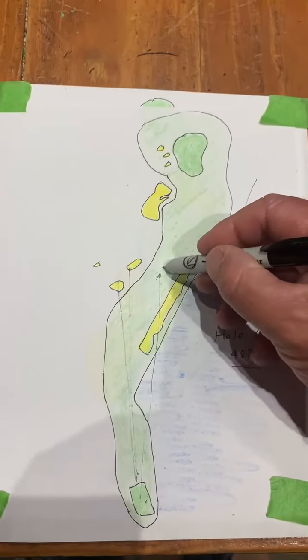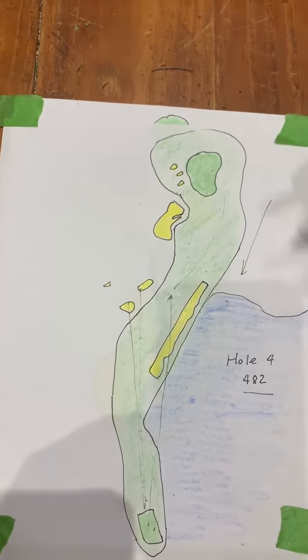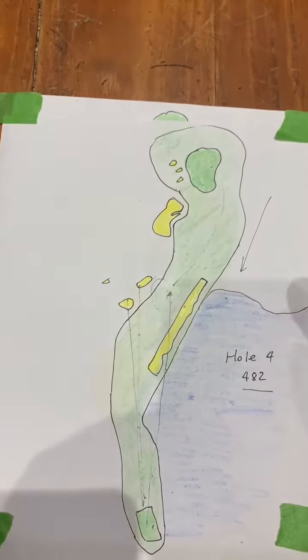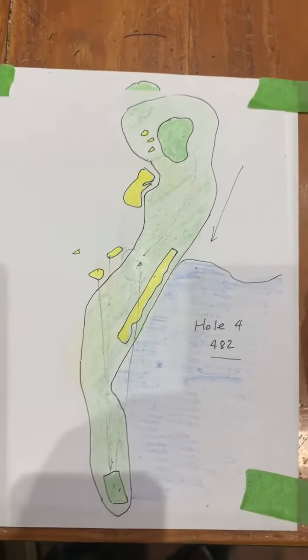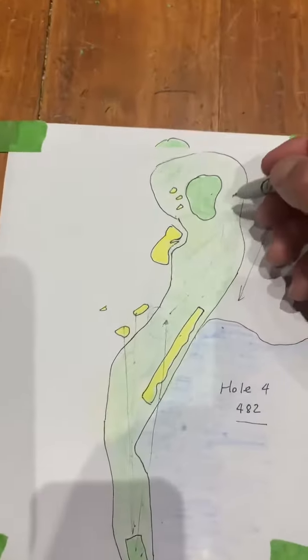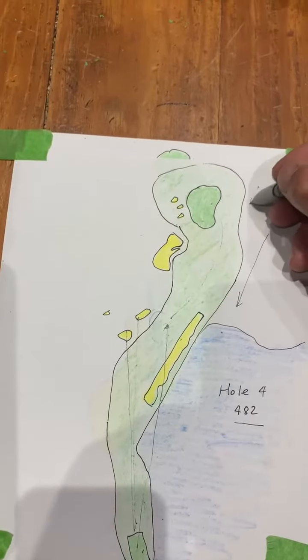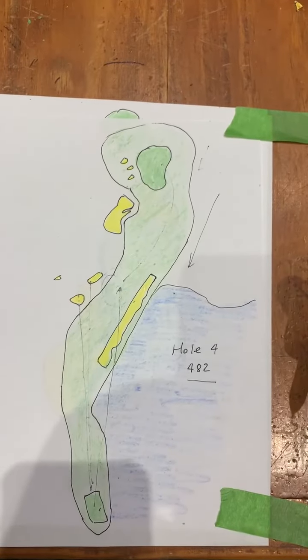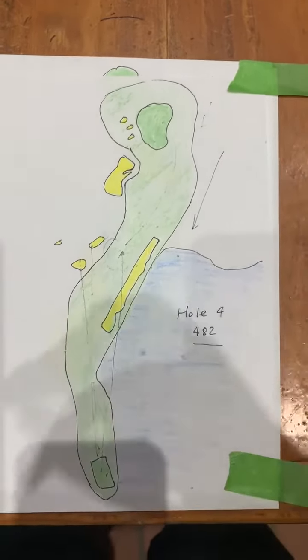You play your second shot into the green. It's all about this tee shot. Once a player does get his ball in play, he can manage this hole. Again, it's wind, but it's a very tight, tough tee shot on a very long hole.